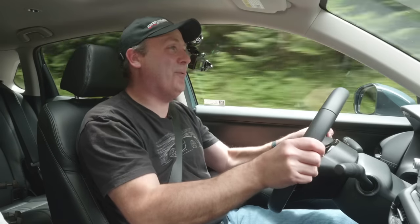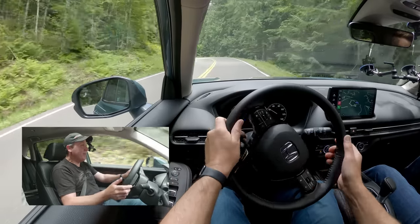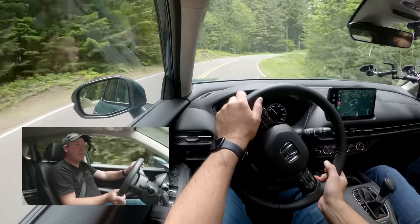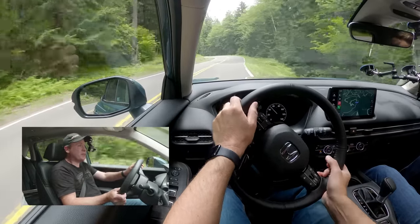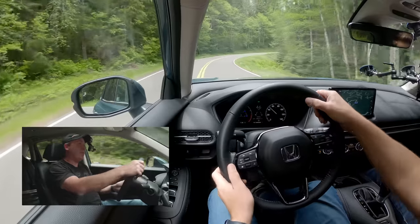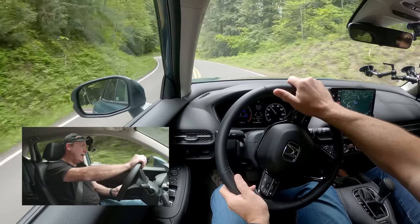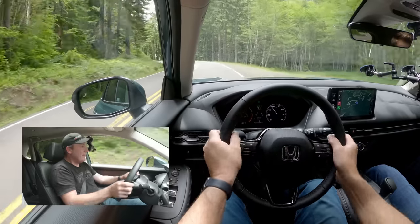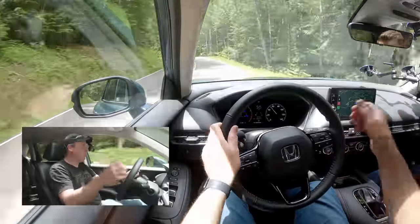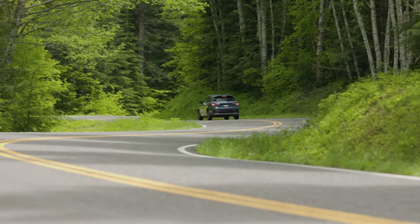The engine is really struggling up this mountain pass. If this vehicle were fully loaded with a family and gear, it would have a serious time getting up here. As it is with just two of us and a little gear in the back, it's riding the struggle bus. To Honda's credit, they actually included a steep mountain pass climb on their press drive — most car makers with this little horsepower would have just launched the car on a flat surface.